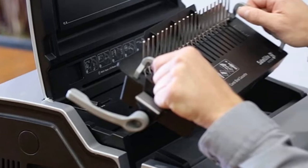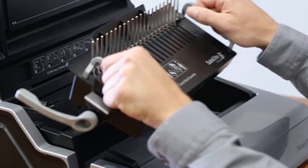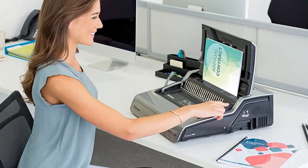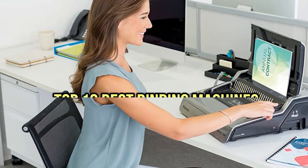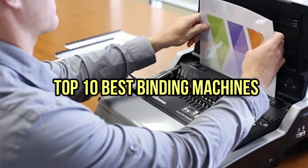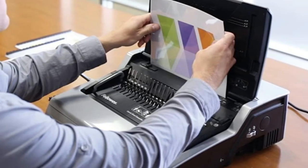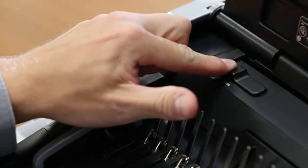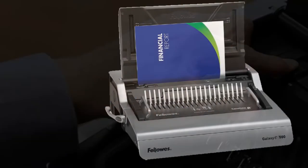Do you want to know about the best binding machines? Yes, you are in the right place. We have tried to include in-depth information on binding machines in our video which will be enough to fulfill all of your needs. All of them are evaluated on their features, prices, quality, durability, reputation of the manufacturer, and real customer feedback. If you want to buy the best binding machines, we think this list will be very worthy to you. Now, let's get started with the video.